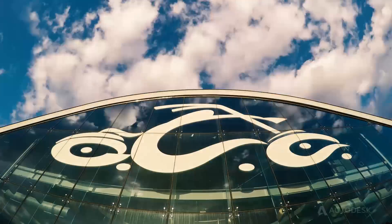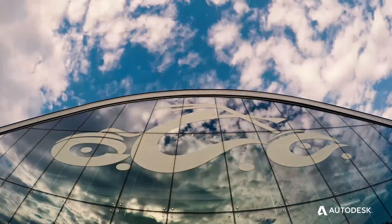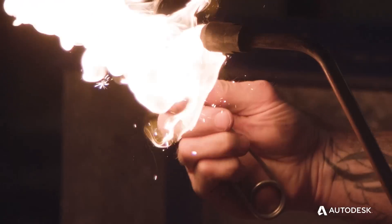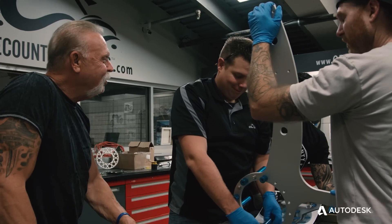Orange County Choppers is an American-made company established in 1999. We were fortunate enough to have a television show that followed our business very closely for about 12 years. Every day is something different here — it's hardly ever repetitive. We've experienced different things, traveled all over the world. It's been a pretty wild ride. We're still here, still making incredible motorcycles.